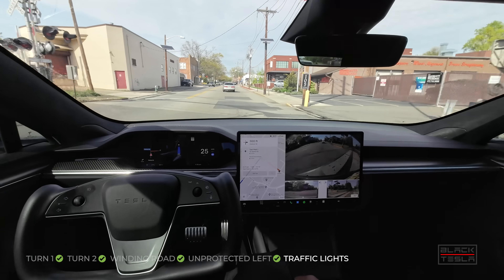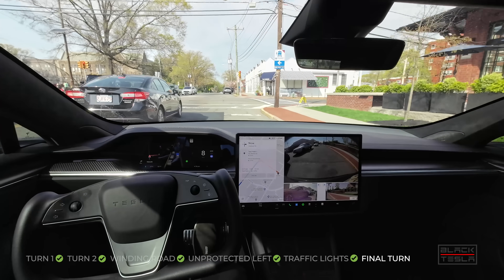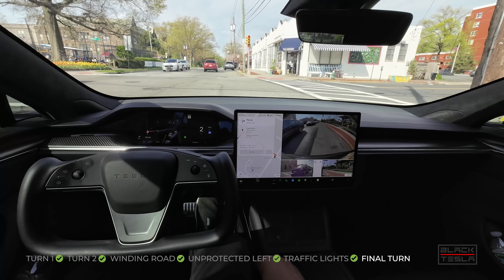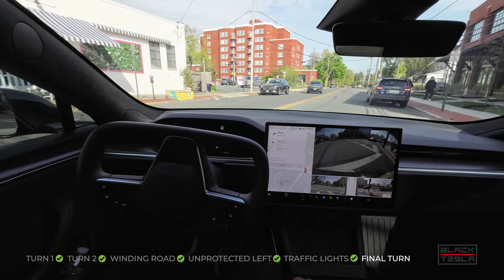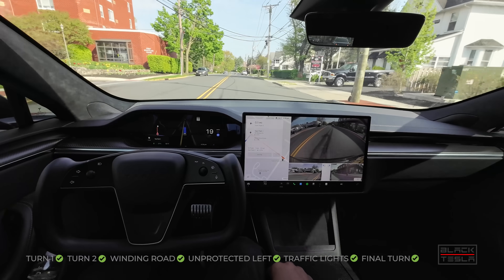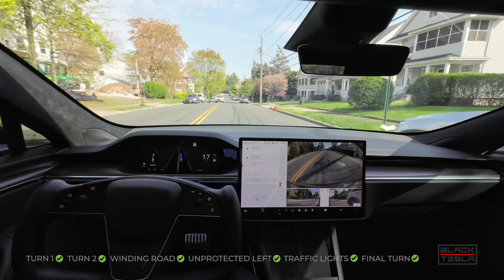All done with the traffic lights. Coming up to our final turn — staging in the right lane, trying to squeak past these cars. It can turn on red; let's see what it decides to do. Inches up, creeps up — it's going to go for it. Great job, great distance from the curb. Oh — a person there! It kind of slowed down at the last minute; it was a blind angle where I think the cameras couldn't see her behind the car, but it did slow down.